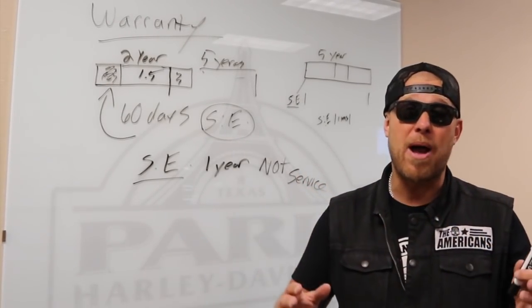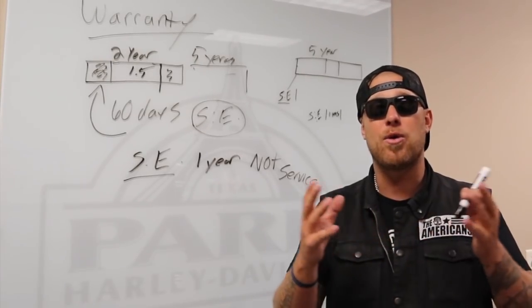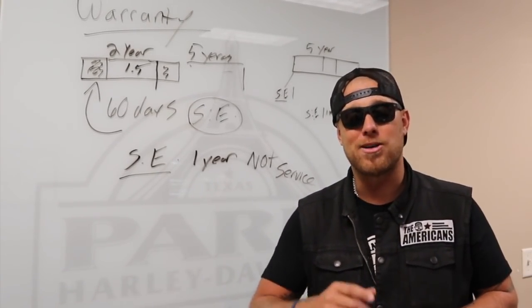That's a little bit of confusion cleared up. I hope for a lot of you, this explains why the Harley-Davidson warranty is the way it is and how it works when getting those Screamin' Eagle performance parts.